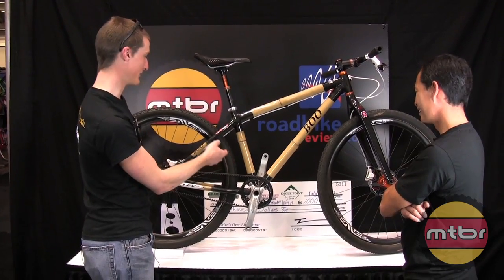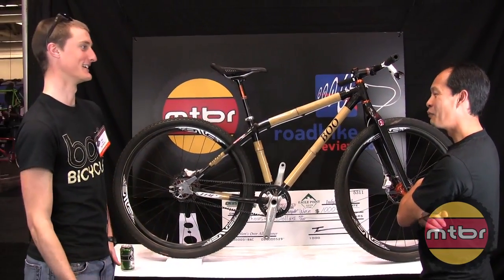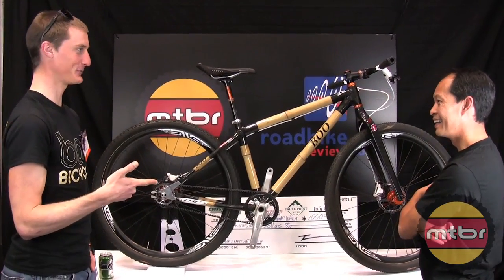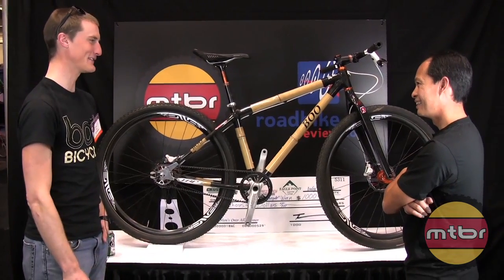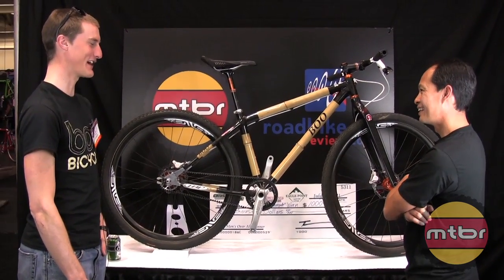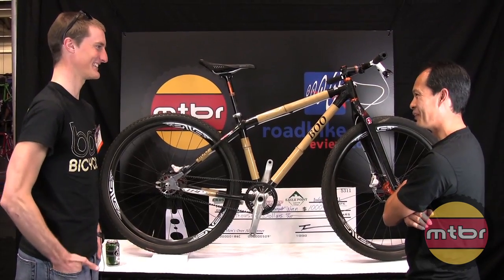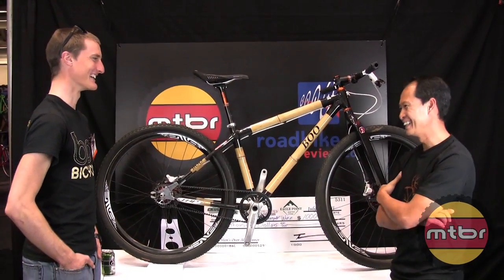The check behind us is for Tyler Wren who won the overall on a Boo cross bike. So in the first year, we won the overall and the single speed — both on Boo bikes. And Brad was something like 15 minutes behind Tyler in a five and a half hour race with one gear. He's crazy, but I love him for it.